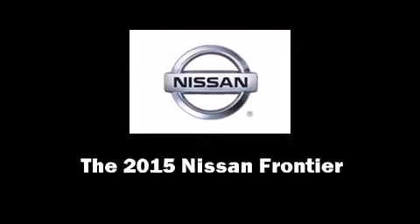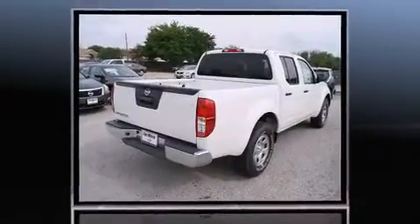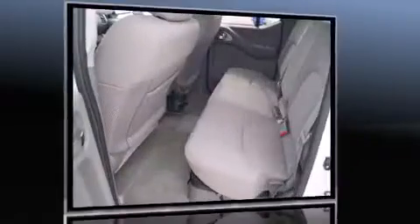The 2015 Nissan Frontier. This four-door, five-passenger truck stands out among competitors in its class. Smooth gear shifts are achieved thanks to the four-liter, six-cylinder engine, providing a spirited, yet composed, ride and drive.